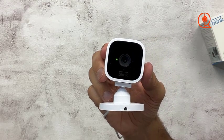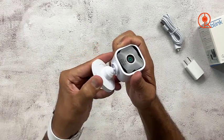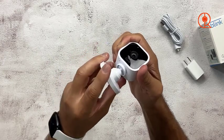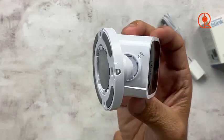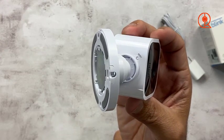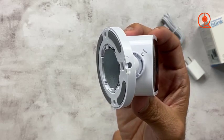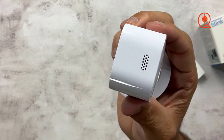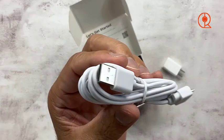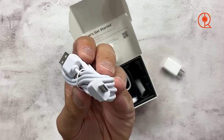Last but certainly not least, let's explore the Blink Mini, an affordable and compact indoor security camera that packs a punch in terms of features and performance. Ideal for those living with roommates or in rental situations, the Blink Mini offers a discreet and budget-friendly solution for home security. With its compact design and easy setup process, this camera can be seamlessly integrated into any living space without interfering with your budget or privacy.